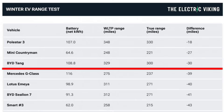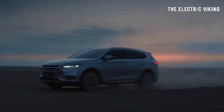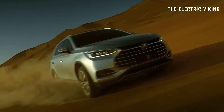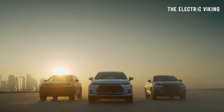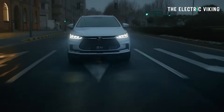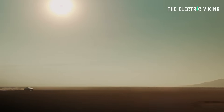In second place, surprisingly, was the BYD Tang. You can't buy the BYD Tang in many countries, though it is on sale in Norway and a couple of European countries, but not in any right-hand drive markets. The BYD Tang is a seven-seat electric SUV with a 108.8 kilowatt-hour lithium iron phosphate blade battery. Its claimed range is 329 miles, and on the test it got 300 miles — about 29 miles less than claimed.